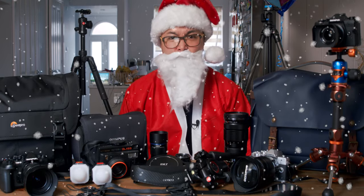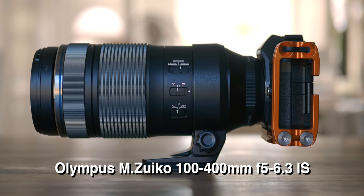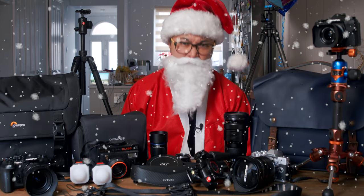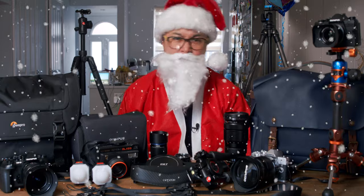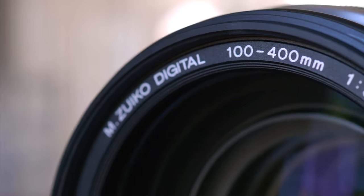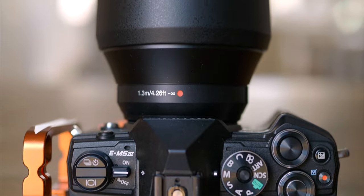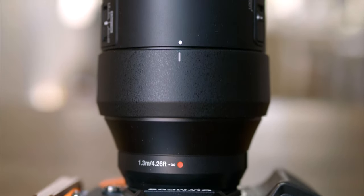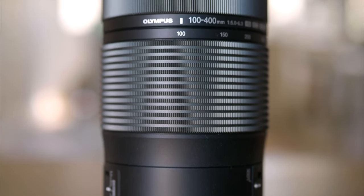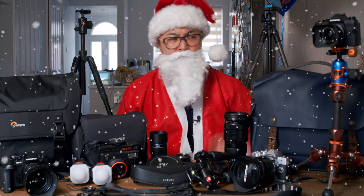I am definitely going to get one myself. Second, on a similar note, the new M.Zuiko 100-400mm F5-6.3 IS is the next best thing if you can't afford that big lens I just mentioned. It's capable, weather-sealed, and more affordable. It is selling like hot cakes around the world at the moment. You can see my review up here too.